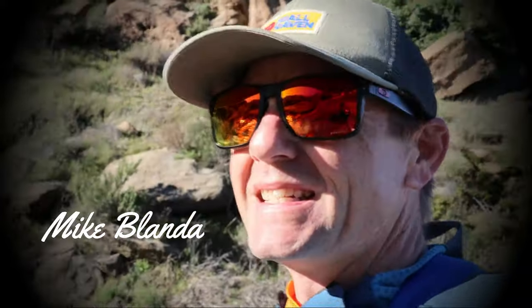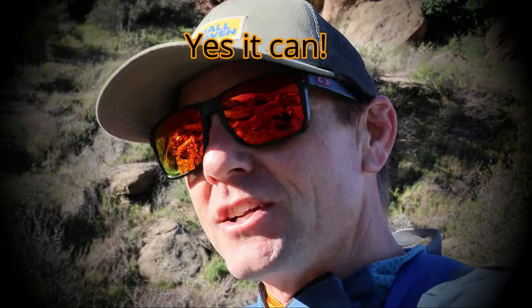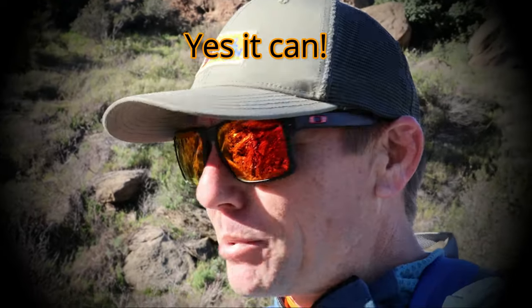Hey guys, welcome into Yes We Can Outdoors. My name's Mike Blanda. Thank you guys so much for tuning in today. If you're like me and you love to get outdoors, you realize that sometimes the equipment can get rather expensive, and trying to find that budget-friendly item could be key to getting a couple pieces of gear or just one expensive item.